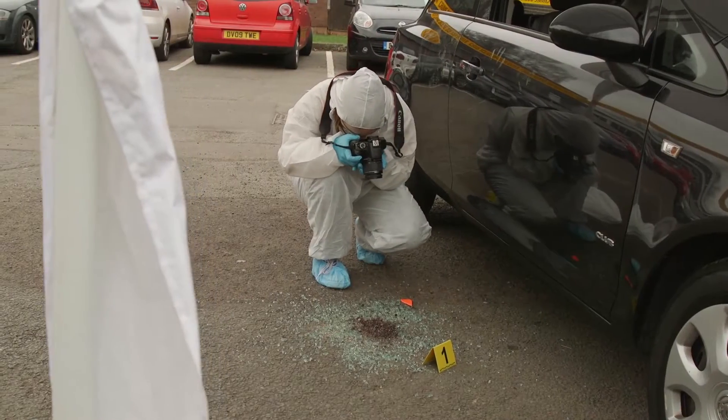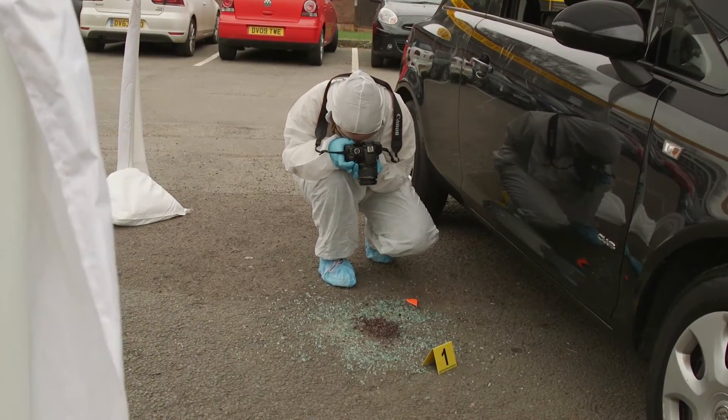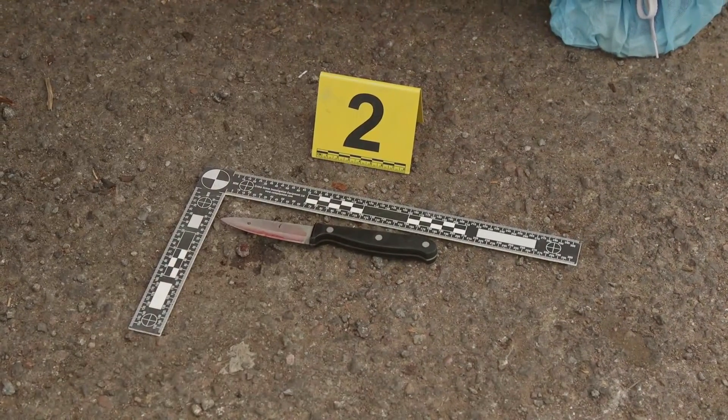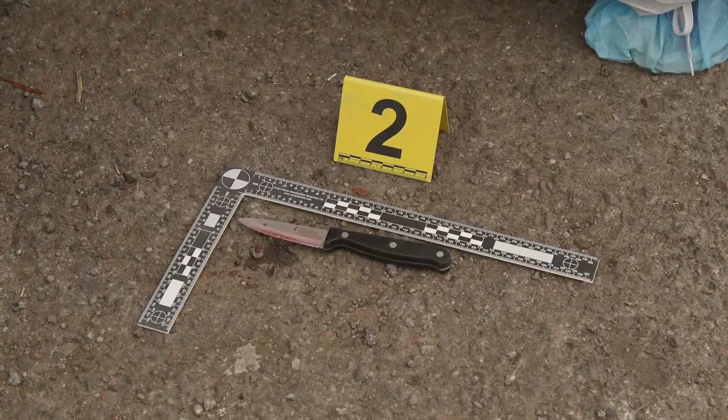There's a very close connection at Keele between the lectures and the practical work. For example, if we're studying blood spatter evidence, students learn about the theory in lectures — how droplets form, how they impact on surfaces, and how that affects the shape and size of the stains — and then they actually carry out experiments in the laboratory to verify these theories.